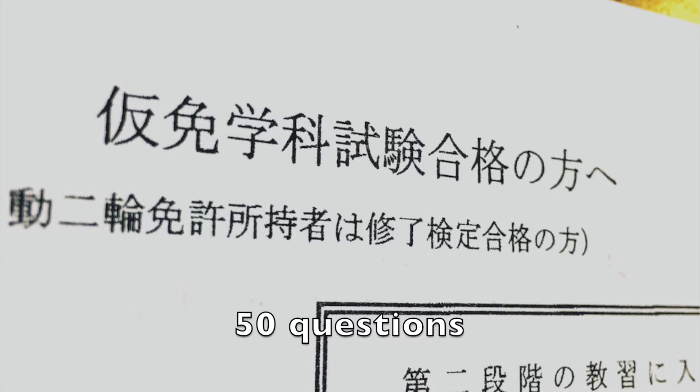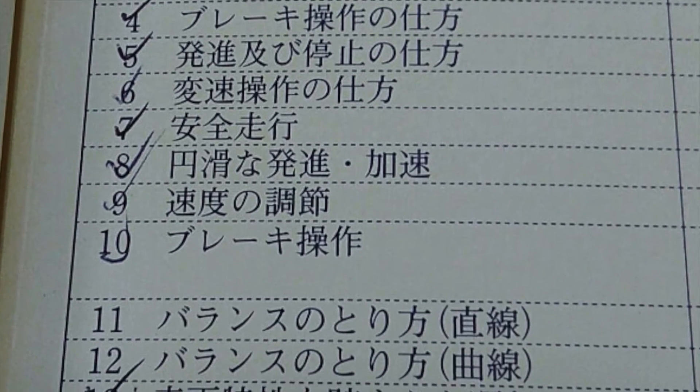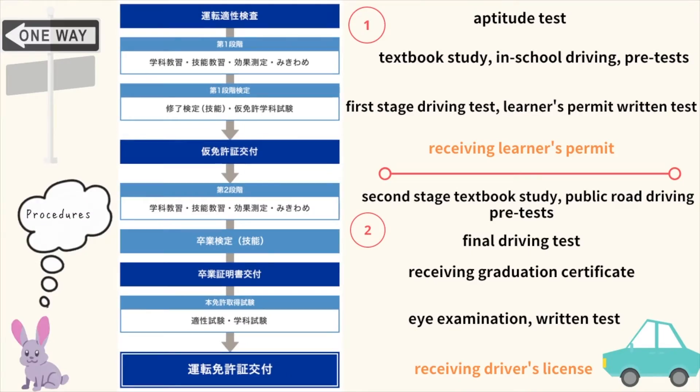The written test of the first stage includes 50 questions — you have to get 45 of them correct to pass. The in-school driving of the first stage includes starting on an uphill, an S-shaped curve, and a crank. After passing the first stage, it's time to move on to the second stage.